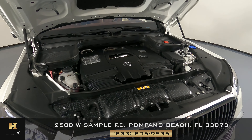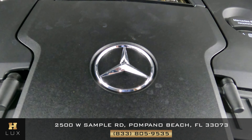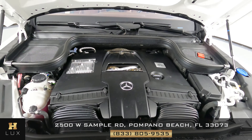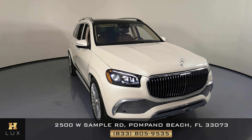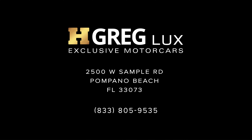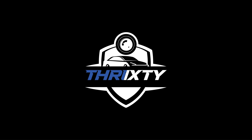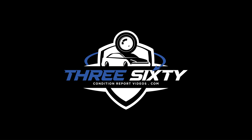Before we finish off this video, let's take a look at the engine — we just want to take a quick look. Thank you for watching this video. If you have any questions at all, please don't hesitate to contact one of our representatives here at HGREG LUX. I'll see you next time.